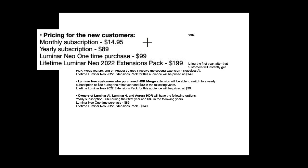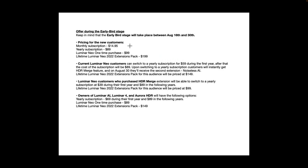Also worth adding: let's say Noiseless AI — in two years they totally redo and update it. They may choose to make that a paid upgrade and you may have to pay for it. So the Lifetime Luminar Neo 2022 extension pack is similar to just buying Luminar Neo outright — if they come out with updates or new versions, you'll have to buy those as well.